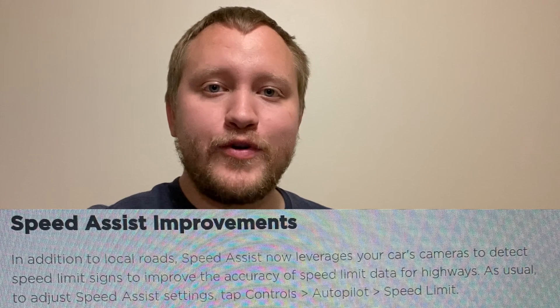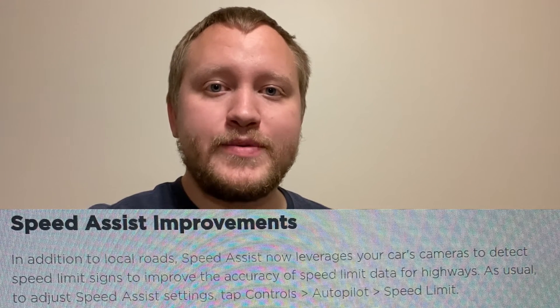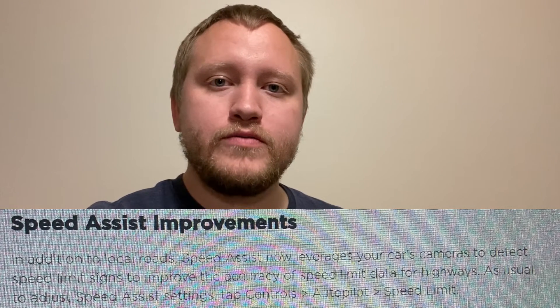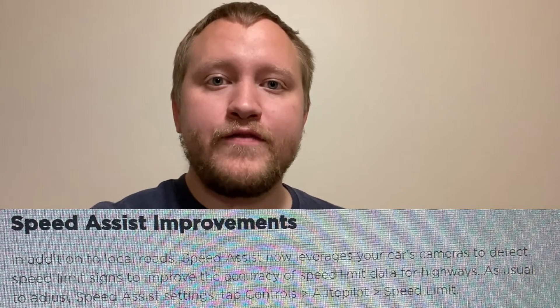The next one is speed assist improvements. Since the last major update, the car has been utilizing the cameras to read speed signs, but just on local roads. With this update, it'll now do that on freeways and highways as well.